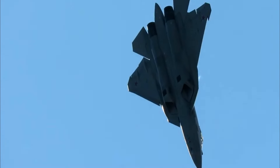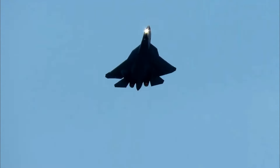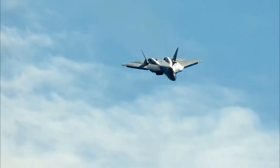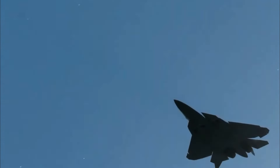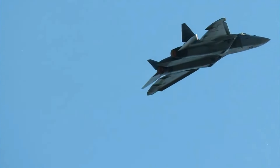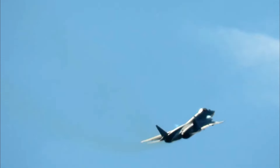However, the Su-57 struggles to match the stealth levels of American fighters. With an RCS ranging from 0.1 to 0.5 square meters, the Su-57 remains detectable by radar, raising doubts about the effectiveness of the stealth technology used in its design. Despite its impressive maneuverability and extensive armament, the compromises made in its stealth capabilities underscore the challenges Russia faces in producing a modern fighter.